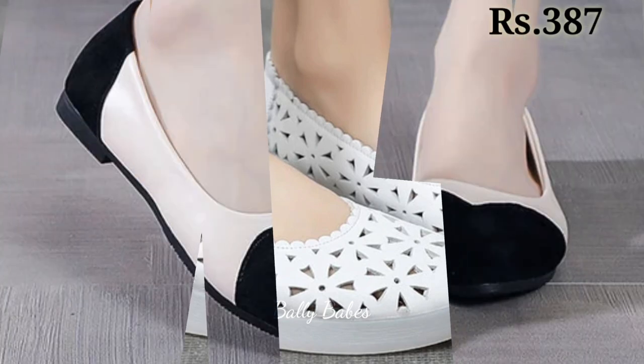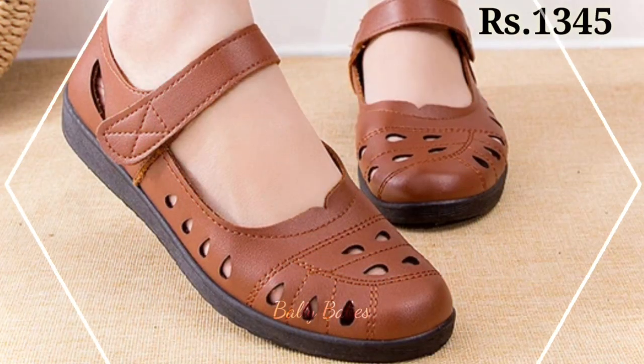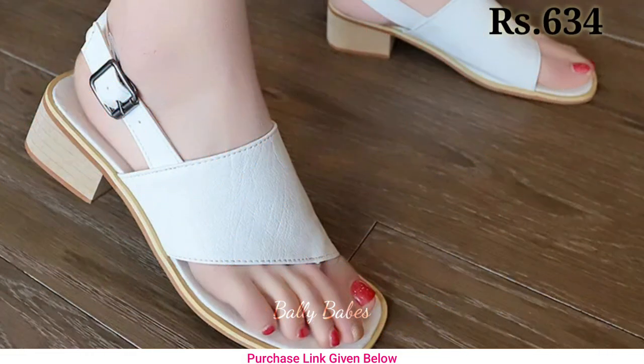Prices are also mentioned there, which is also a very helpful point for you. Now let's talk about how you can purchase this beautiful collection.